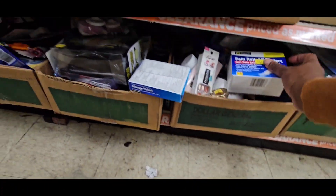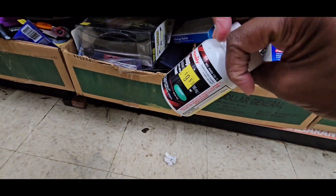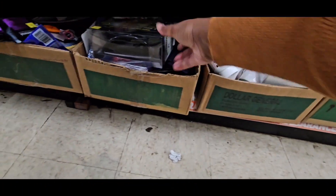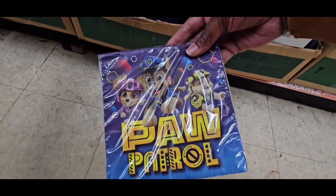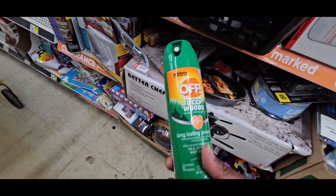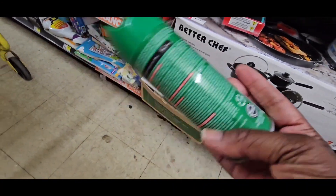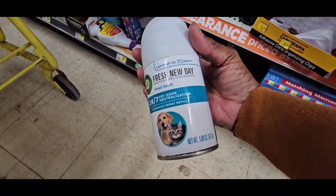You got Dollar General's pain relievers, sinus medicine, ibuprofen. You got a lot of the As Seen on TV items — those should be like $0.25. OFF — there are a lot of coupons for OFF floating around, guys, so make sure you check those because that'll be a great deal.